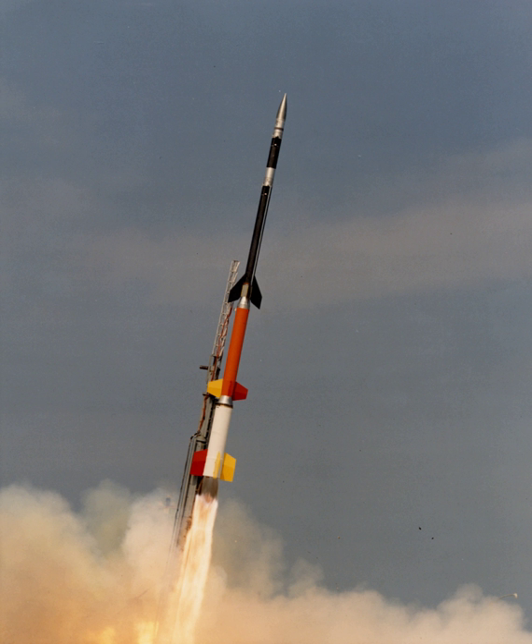Sounding rockets are advantageous for some research because of their low cost, short lead time, and their ability to conduct research in areas inaccessible to either balloons or satellites. They are also used as test beds for equipment that will be used in more expensive and risky orbital spaceflight missions. The smaller size of a sounding rocket also makes launching from temporary sites possible, allowing for field studies at remote locations, and even in the middle of the ocean if fired from a ship.